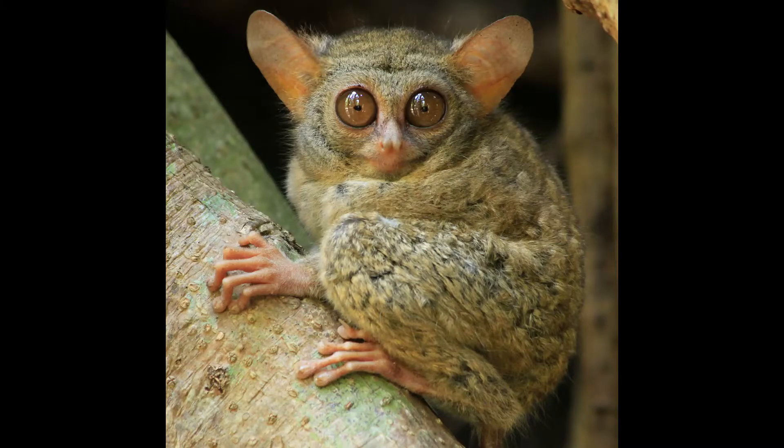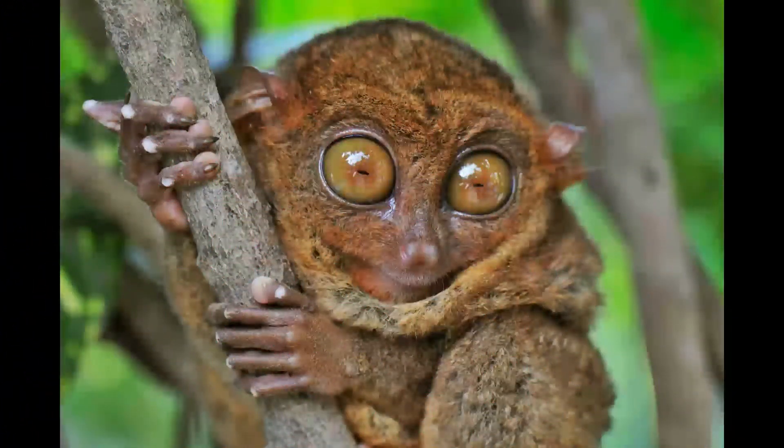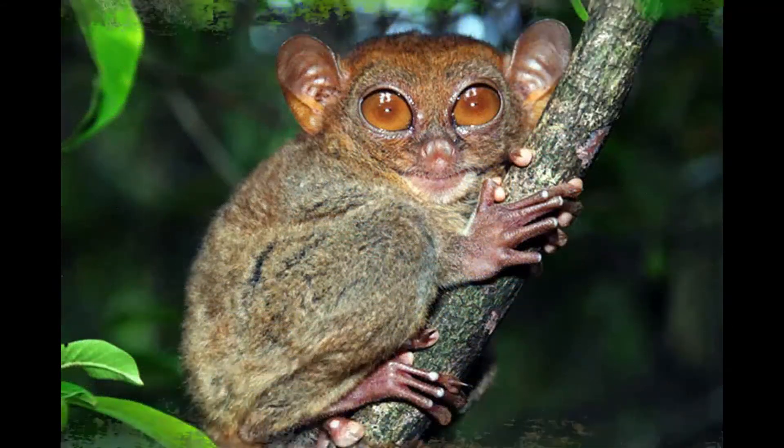At number 2 in our list comes the tarsier. Tarsiers are small insectivorous primates of the genus Tarsius. Tarsiers have enormous eyes and long feet. Their feet have extremely elongated tarsus bones, which is how they got their name.